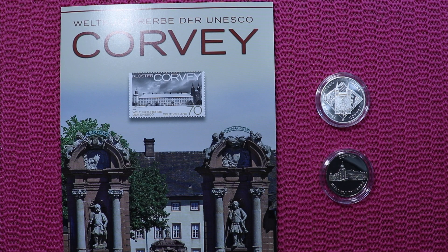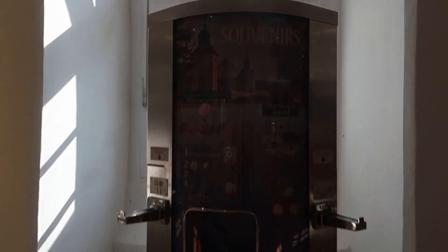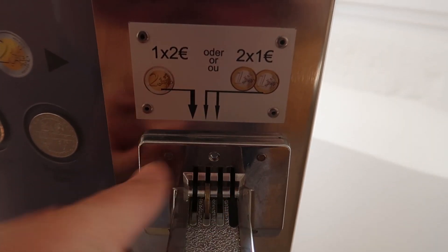Last but not least, when I was in Corvey and visited, there was a little coin machine or token machine — and here it is. This is the token machine, and I got that. Surprise, surprise — I got a token there.